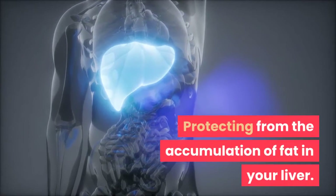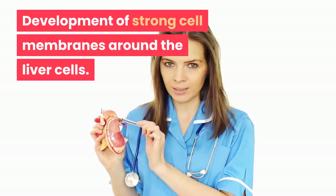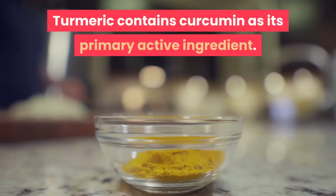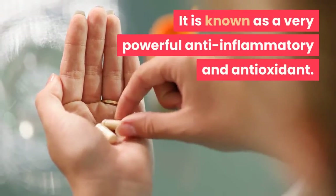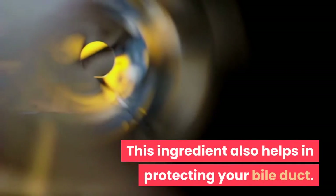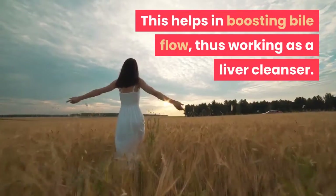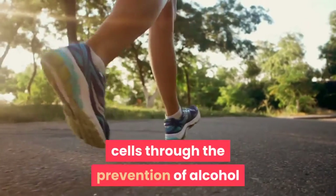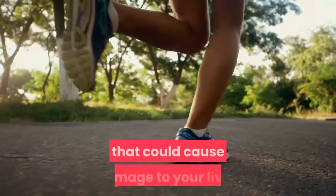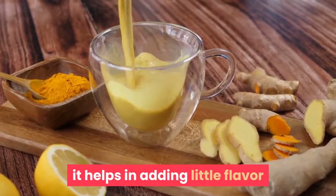Turmeric contains curcumin as its primary active ingredient. It is known as a very powerful anti-inflammatory and antioxidant. Curcumin also helps in protecting your bile duct, boosting bile flow, and thus working as a liver cleanser. It also helps in rejuvenating your liver cells through the prevention of alcohol and toxins from converting into compounds that could cause damage to your liver. When you sprinkle some turmeric over your food, it adds a little flavor while delivering amazing health benefits.